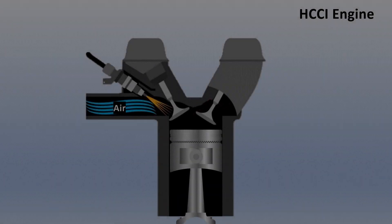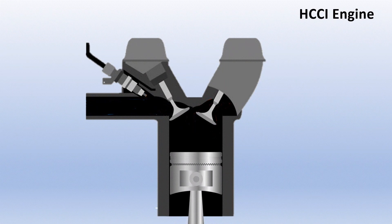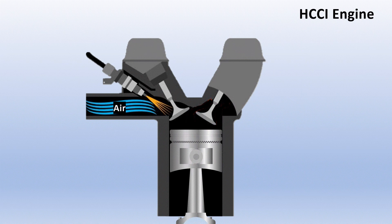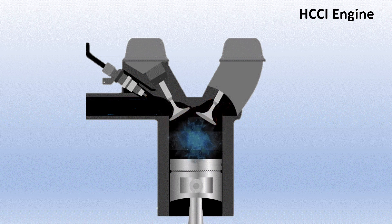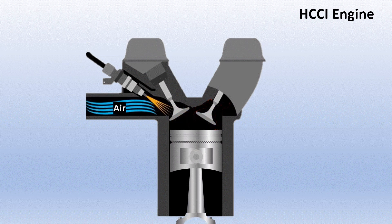Here's where it gets really interesting. In HCCI, the air and fuel are mixed homogeneously, meaning it's an even blend throughout the cylinder. As the piston moves up, it compresses the mixture, and once the pressure and temperature are high enough, it ignites across the whole cylinder at once, unlike in a gasoline engine where the flame spreads out from the spark plug. This simultaneous combustion leads to a super clean, efficient burn.